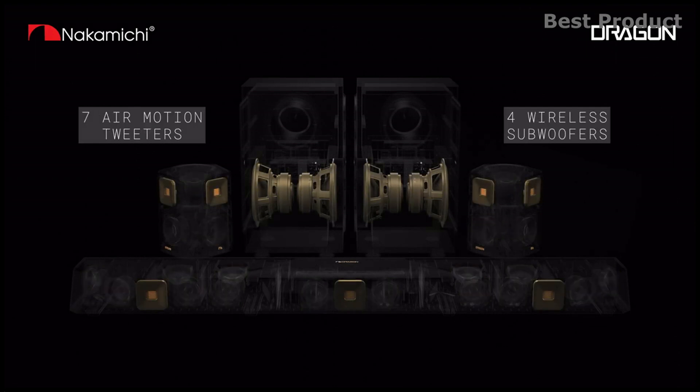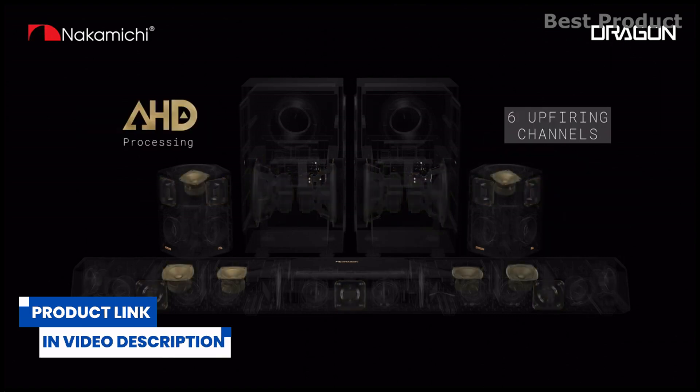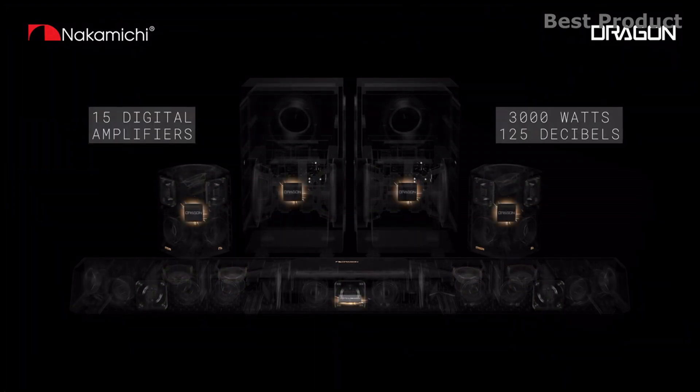Looking at connectivity, the system offers three HDMI 2.1 inputs, optical in, and an aux in, plus HDMI 2.1 ARC output, optical out, and aux out. It also includes Bluetooth 5.0 and a USB Type-A port for firmware upgrades only.